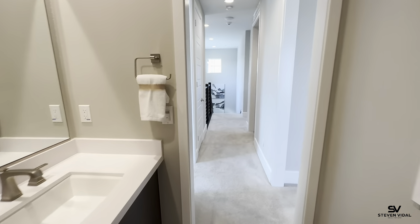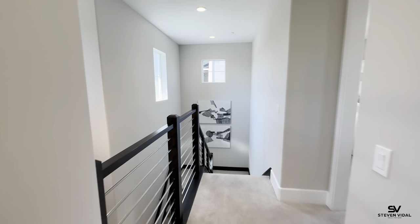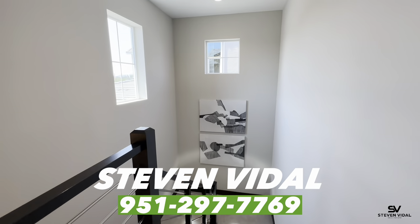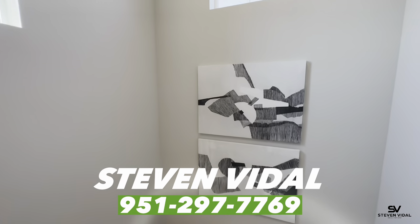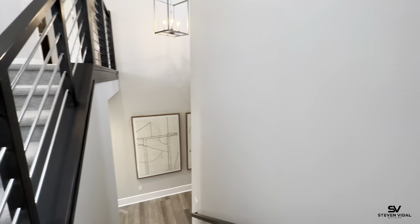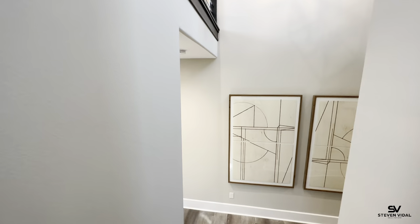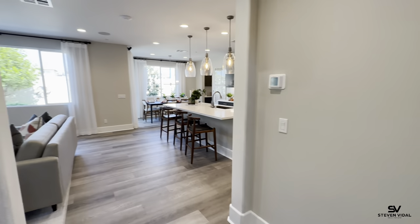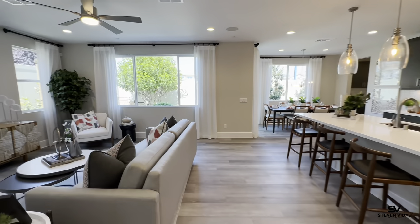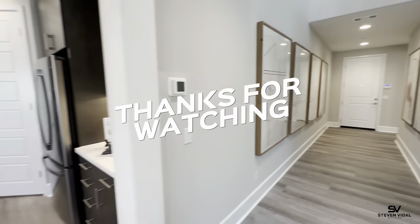If you have any questions, please feel free to reach out. This is a beautiful home in a great, quiet neighborhood right by Liberty High School, which is a great option if you have kids heading to high school. They're also building a brand new elementary school down the street for younger kids. Let me know if you have any questions and I'll see you guys in the next video.